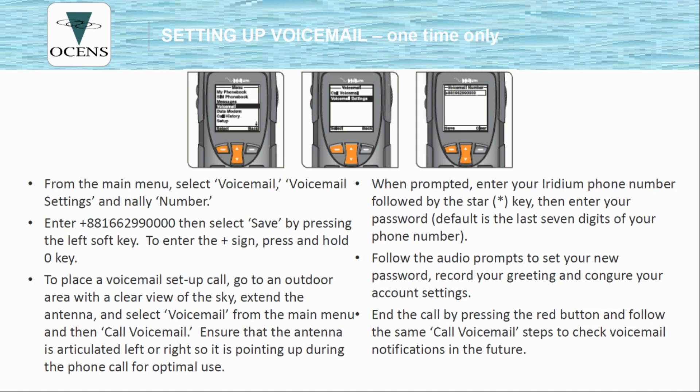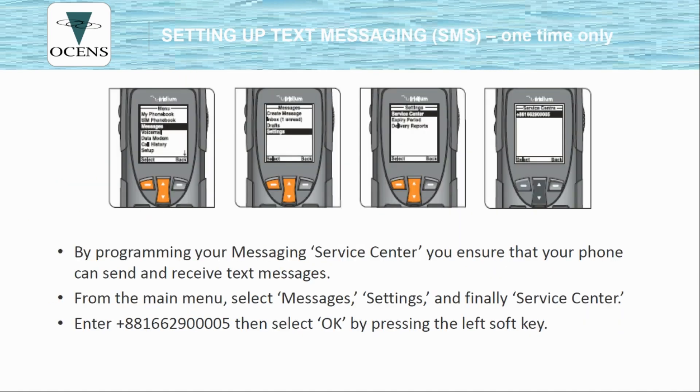These two slides are meant to really be read. This is a one-time process and has probably been done on your handset already, but I've included them for your own reference. There's also a setup for the text messaging as well — this is a one-time only setup and it likely has already been done, but should you have to check or have any problems, you have this to refer to.